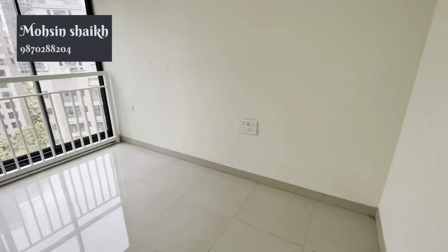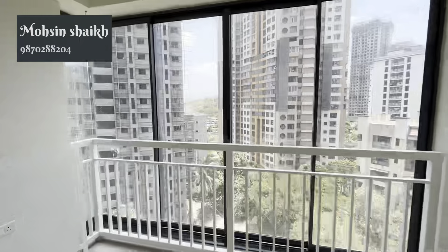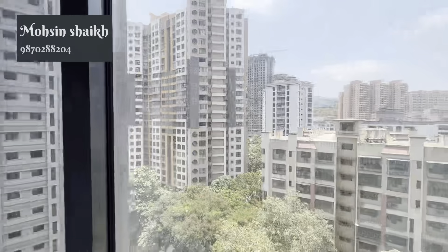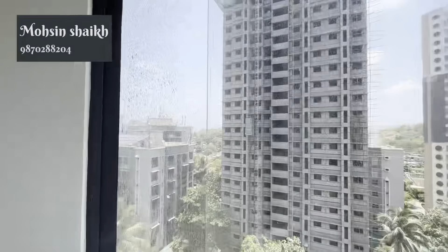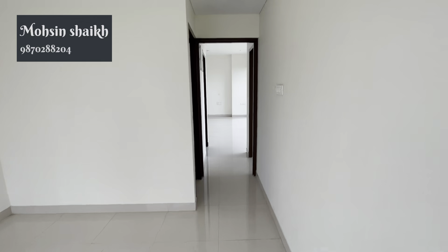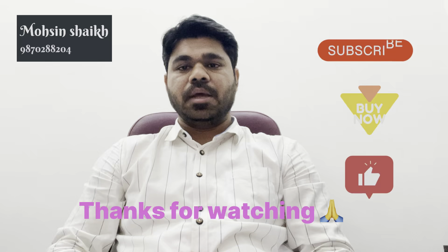This is the 2BHK with a whole 180-degree view from this flat. This is the third floor of the 1BHK. This is the first and second part of the 1BHK. Thank you.